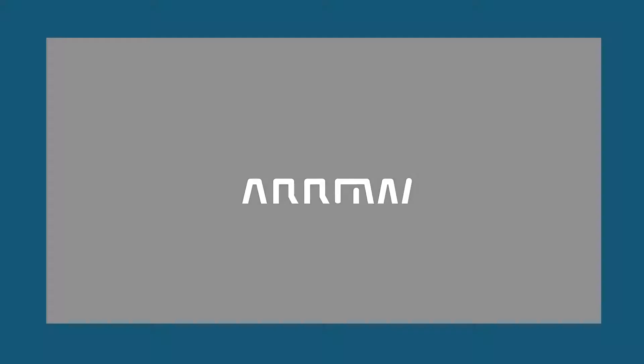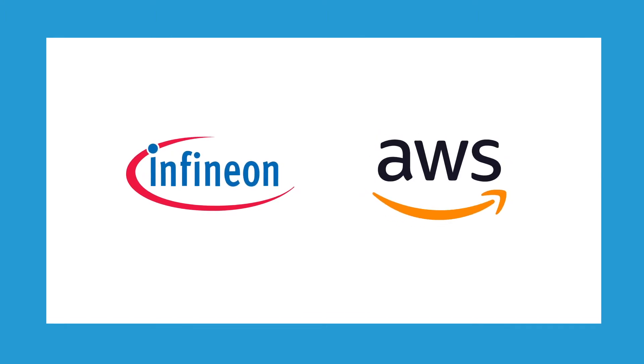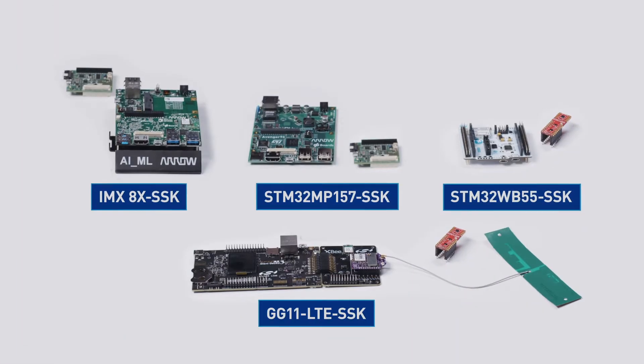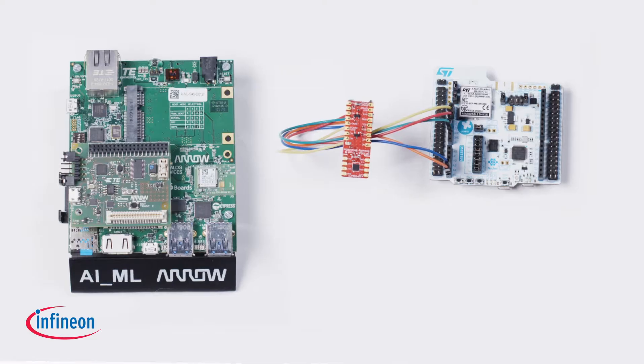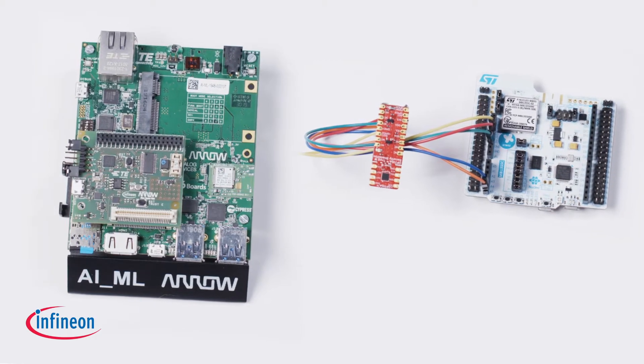Arrow worked hand in hand with multiple semiconductor manufacturers and AWS to create what we're calling Security Starter Kits. These kits make it easier than ever for you to understand and implement security into your IoT devices, and they are all based on Infineon's leading-edge security hardware platform, the Optiga family.